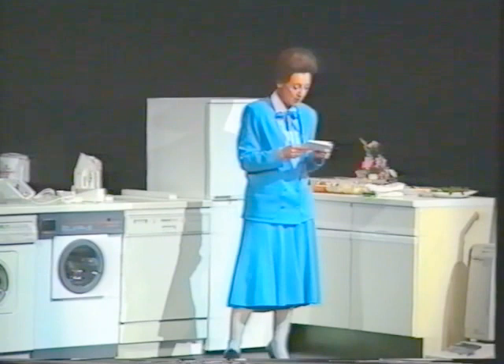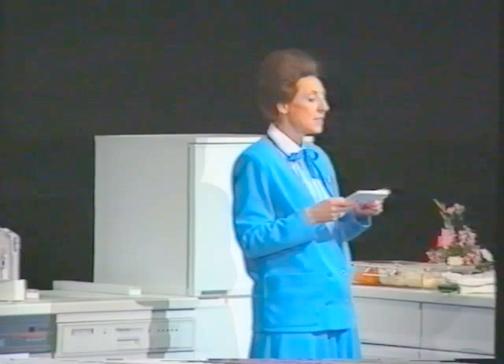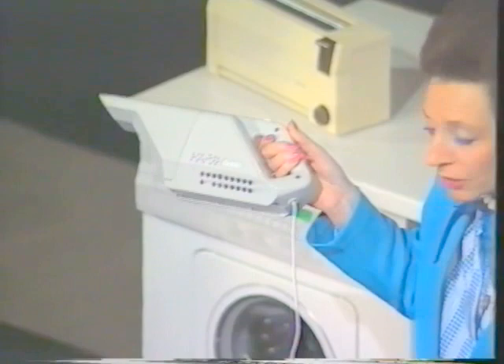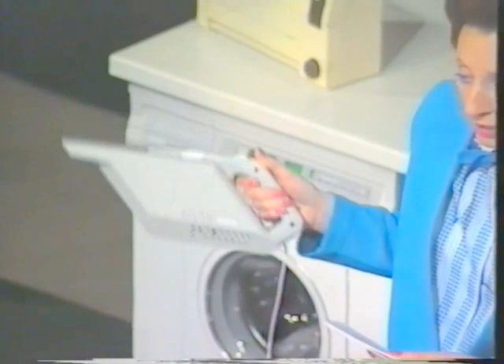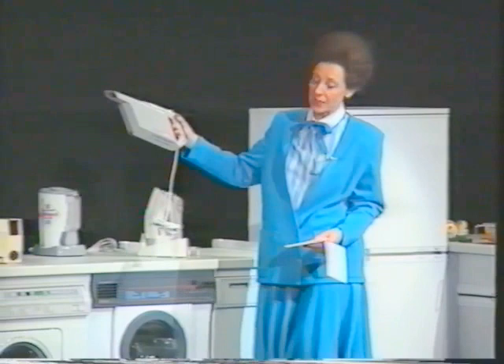Electrolux have their latest electronic model with flex rewind and air freshener. Vax have a multi-purpose wet and dry cleaner that also does upholstery, plus a handheld rechargeable vacuum cleaner. There's also a handheld vacuum from Goblin — it's not cordless, it plugs into a supply and collects dirt in a chamber. It's very light and useful for those who can't manage heavier machines.